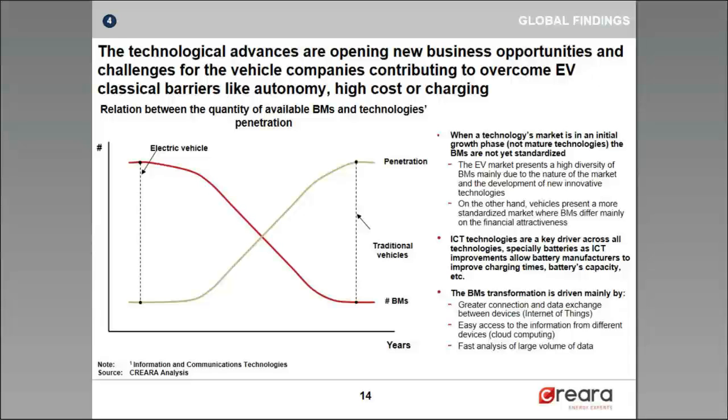Similar to the small heating business models we saw previously, technological advances are opening new business opportunities for vehicle companies to overcome these barriers. When a technology market is in an initial growth phase, as we see with electric vehicles, there are normally no standardized business models. ICT technologies are the key drivers for this market, especially for batteries, as ICT improvements would allow battery manufacturers to improve charging times, battery capacity, etc. On the long term, autonomous driving vehicles would be the transformation force.